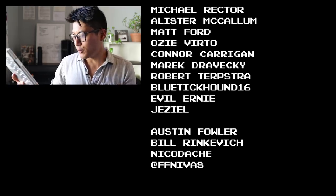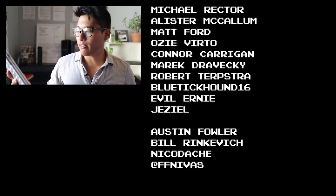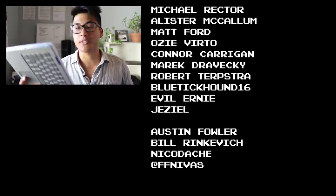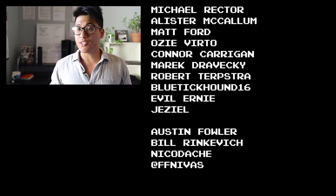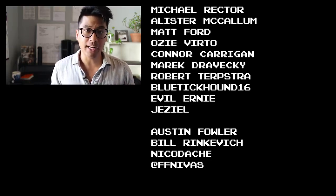Let me know what your favorite lights are, what conditions you ride in, and how dark it is out there — let me know in the comments so we can help people get the lights they need to stay safe and visible at night. Fixie Famous shoutouts to Michael Rector, Alistair McCullum, Matt Ford, Ozie Verto, Connor Kerrigan, Merrick Dravecky, Robert Turps, Jablutik, Hound 16, Evil Ernie, and Jazeel for making these videos possible through support on Patreon. Life is short but don't make it shorter, so be sure to ride your bike every day and be reasonably dangerous.